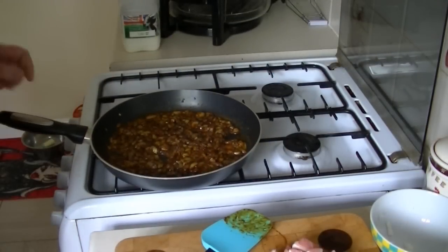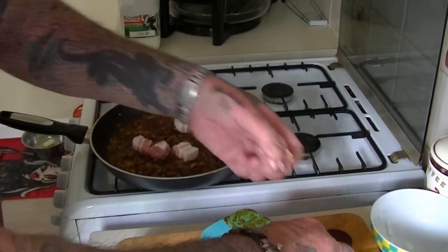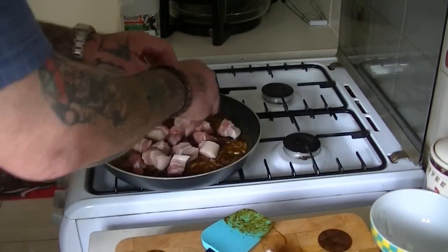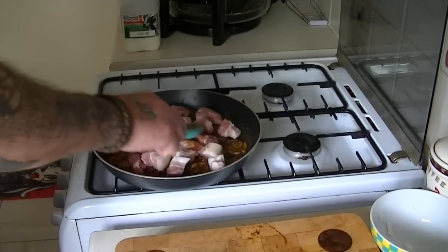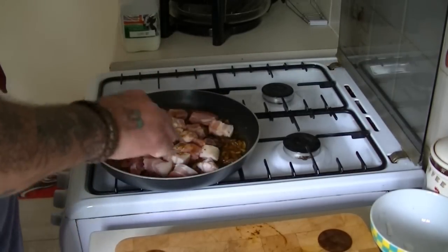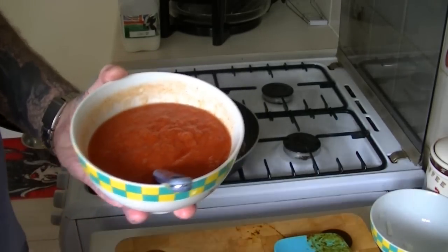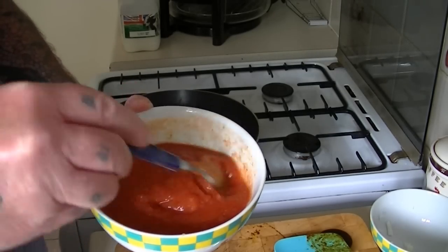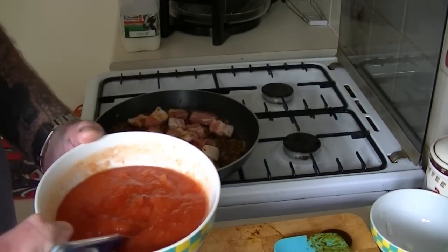Right, the onions have softened now nicely. So now we just add our meat and let that fry for a little while. Then we add the garlic puree, onion puree, ginger puree, and tomato puree along with 100 mils of water — all mixed into the sauce. That goes in once the meat's cooked for a little while.